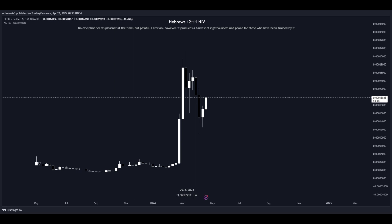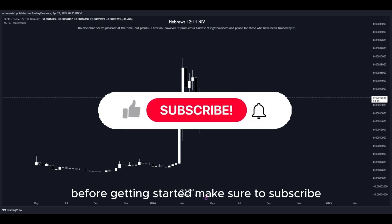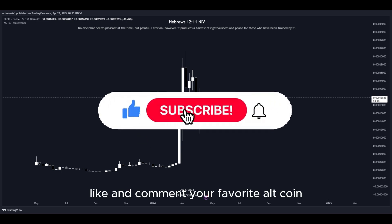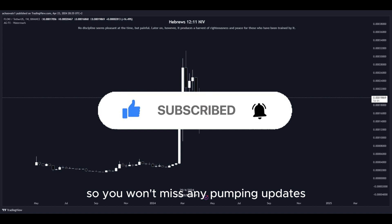Welcome back to Shao Crypto, the only crypto YouTube channel covering every single pumping altcoin every day. Make sure to subscribe, like, and comment your favorite altcoin. I suggest you turn on the notifications bell so you won't miss any pumping updates.